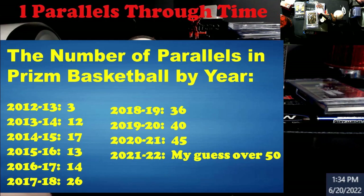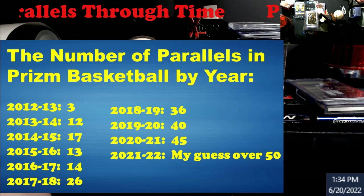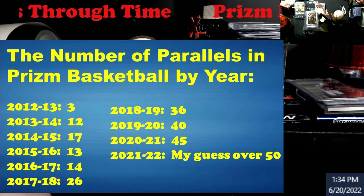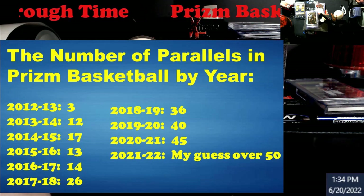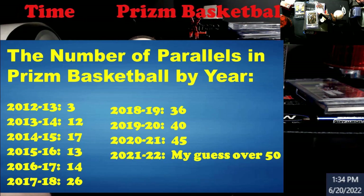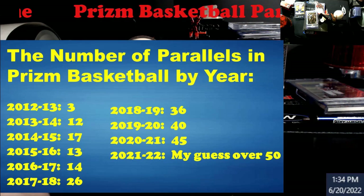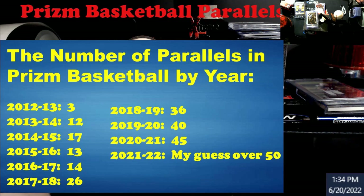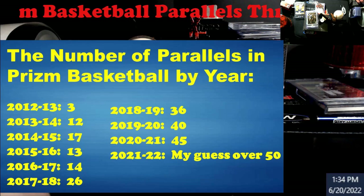Alright guys, let me know what you think — if my numbers are off and somebody has something better, let me know. I have no problem going back and checking or just taking your word for it. But this is me going through and counting every single one, then looking for player variations and figuring out if they had refractors, purples, purple ices, and all that stuff too. Let's see if I'm right — over 50 this year. Over 50. Alright, have a good one, catch y'all next video.